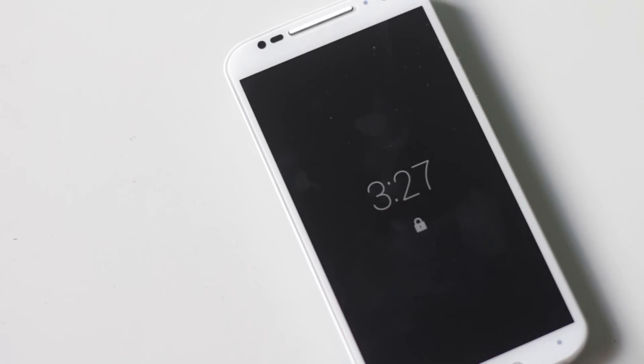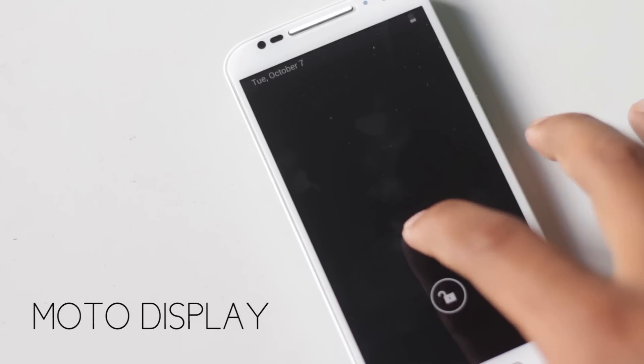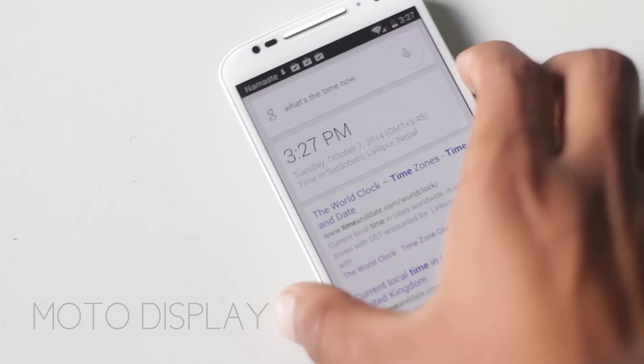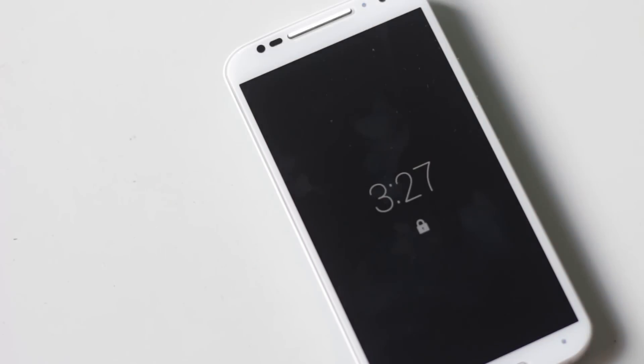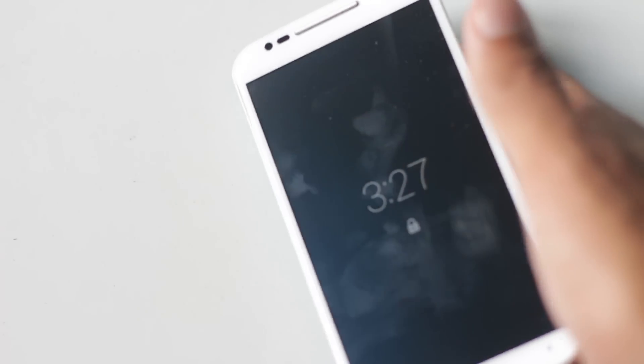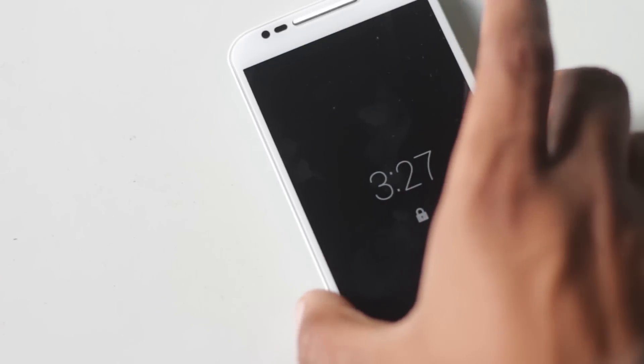Next is the Moto Display. There are four infrared sensors at the front of this phone. Whenever you wave your hand over the screen, Moto X will display time with notifications in a black and white screen. This feature also becomes active when you pick up your phone or take it out from your pocket.